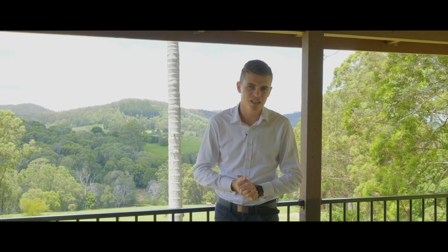Hey guys, Clancy Adams here, and today we're at 143 Phillips Road Veterans to show you this beautiful 41 acre lifestyle property. It's got great grazing pastures, plenty of water, and an established four bed, two bath house. Let me show you around.